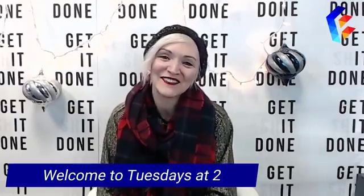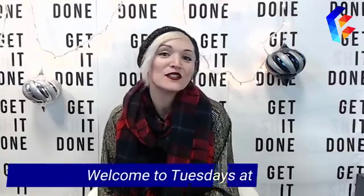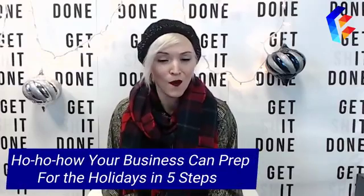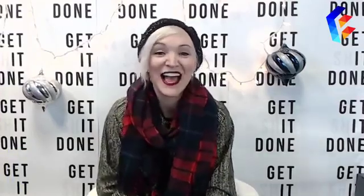Hi everybody, I'm Leslie Youngblood and welcome to this week's edition of Tuesdays at 2. As you might have gathered, we have a little holiday theme going on here, and no, it's not too early to start thinking about the holidays. In fact, if you haven't started thinking about holiday promotions for your business, you're kind of behind. But don't worry, because today I'm sharing with you ho ho ho — how to prep your business for the holidays in five easy steps.